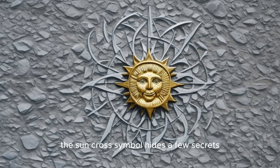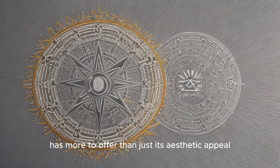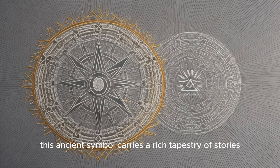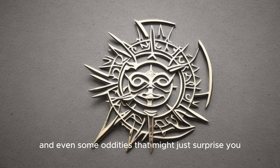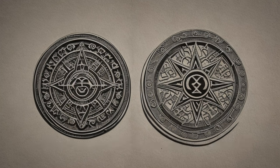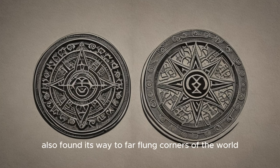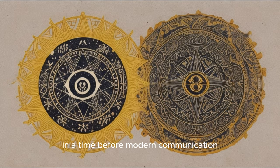What if the Sun Cross symbol hides a few secrets in its simple design? Indeed, with its circle and intersecting lines, it has more to offer than just its aesthetic appeal. This ancient symbol carries a rich tapestry of stories, cultural significance, and even some oddities that might just surprise you. Did you know that despite its widespread use in Neolithic Europe, the Sun Cross symbol also found its way to far-flung corners of the world, featured in the cultural artefacts of Native American tribes and Australian Aboriginals? This shared symbol between continents, in a time before modern communication, surely stirs curiosity.